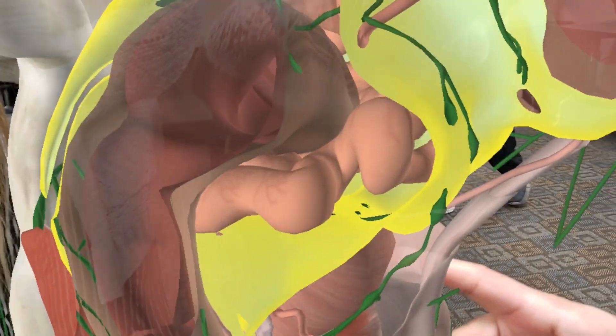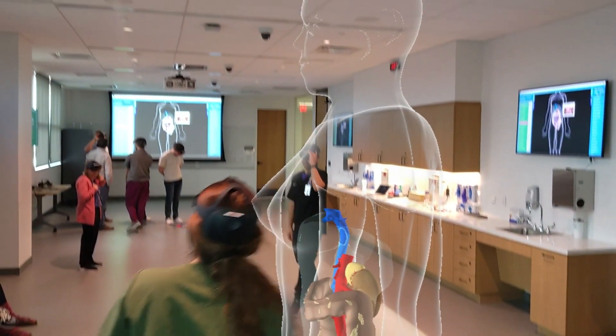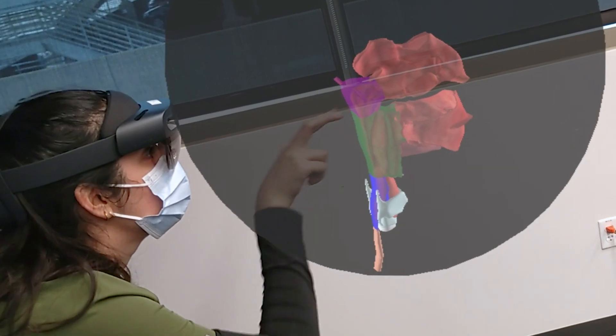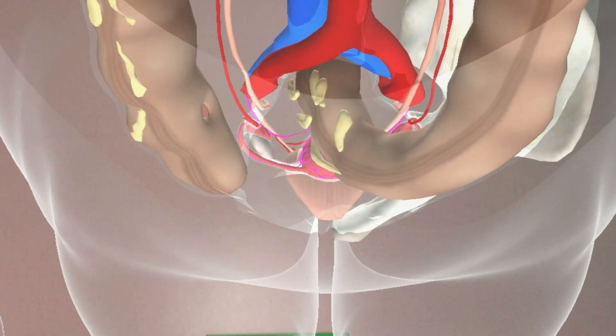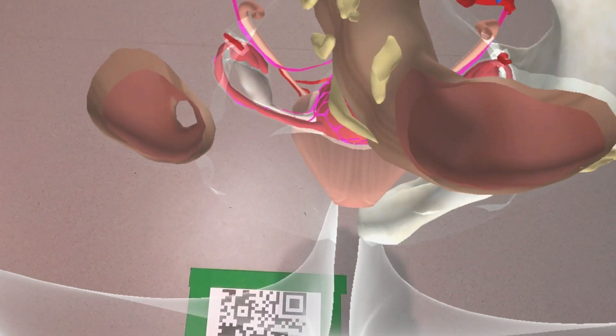We can demonstrate regions more clearly without other structures in the way that you would have in a normal dissection. We can isolate things — like showing the entire nervous system of the body with a lot of the internal organs removed. It frees us up to show only what we want without spending a lot of time working around things in the dissection lab.